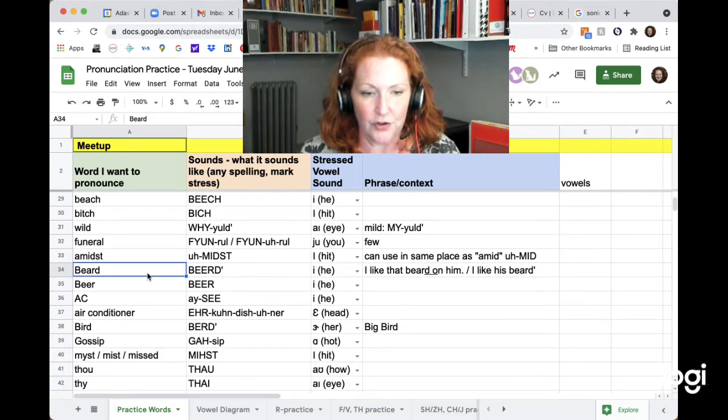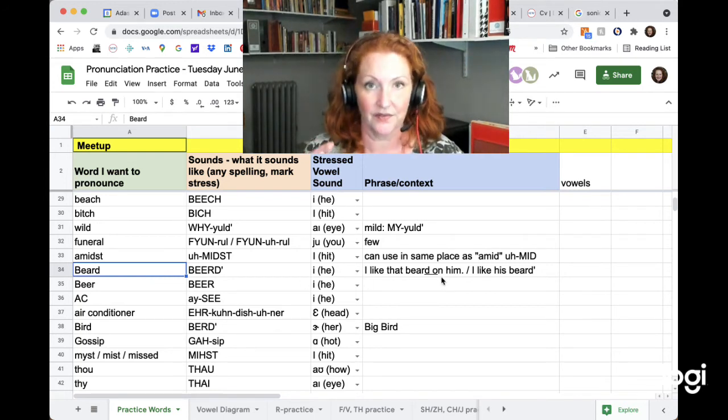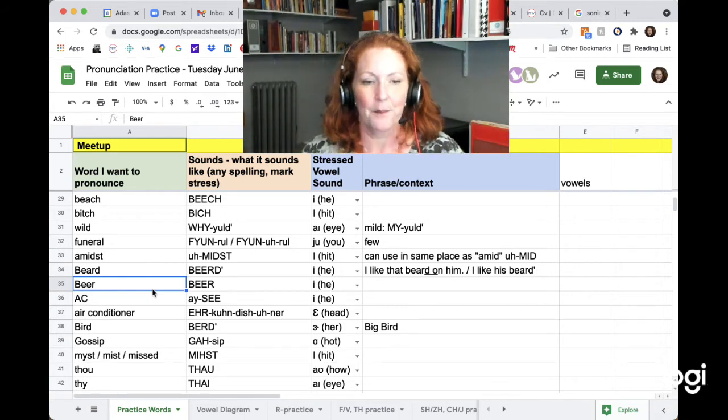Beard. You're not going to hear the D at the end unless there's a word after it that starts with a vowel — like 'beard on.' But if it's at the end of a sentence, you wouldn't hear it at all: 'I like his beard' — that would sound just like 'I like his beer.' Both of these have the E vowel.